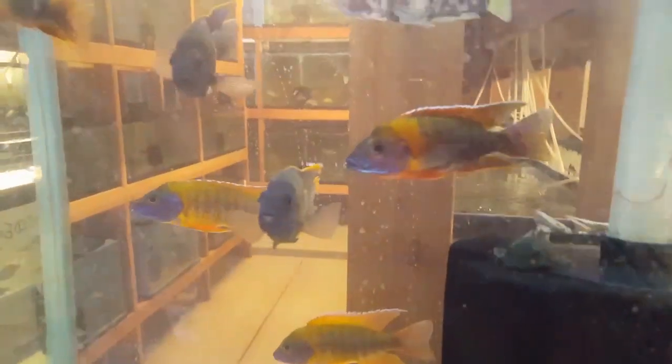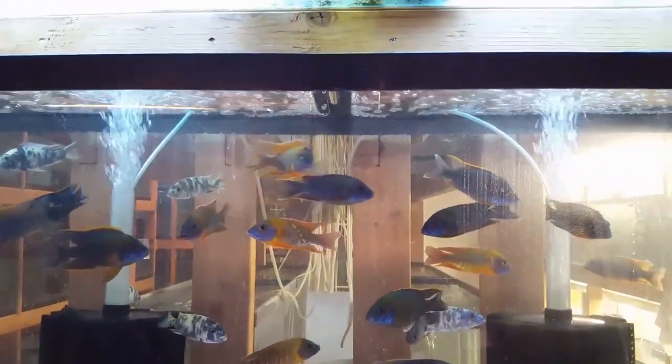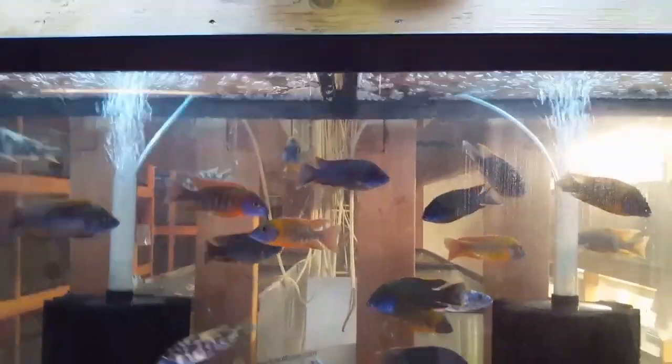Some more rubescent, red top lawandas, all looking very very nice. We just finished water changes a little bit ago, finished up about 75 to 80 percent of the fish room.